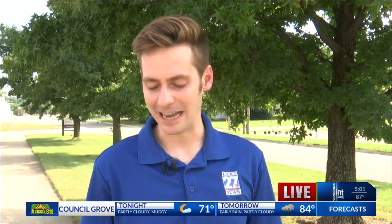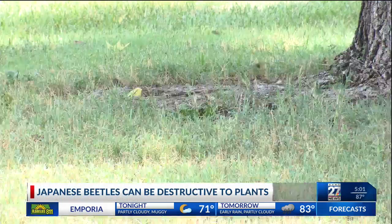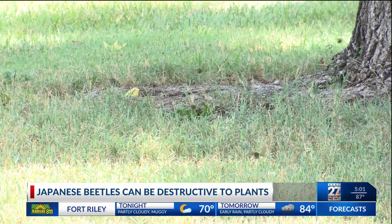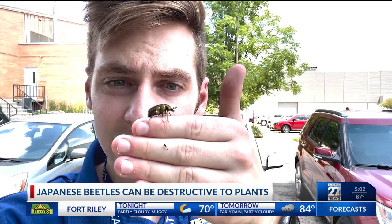They're pretty destructive, and they like to feed on plants, trees, shrubs — really anything with any sort of leaf on them. In fact, they typically feed on more than 300 different types of plants. They have a metallic green sort of shape to them, and they can cause significant damage to the surrounding area.